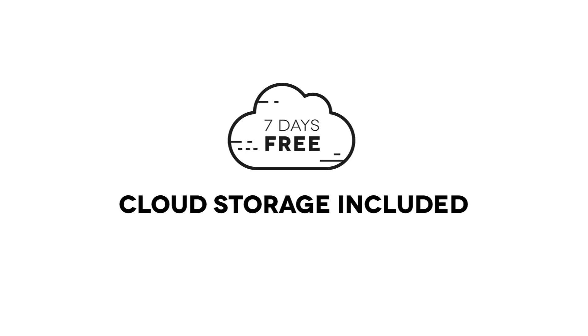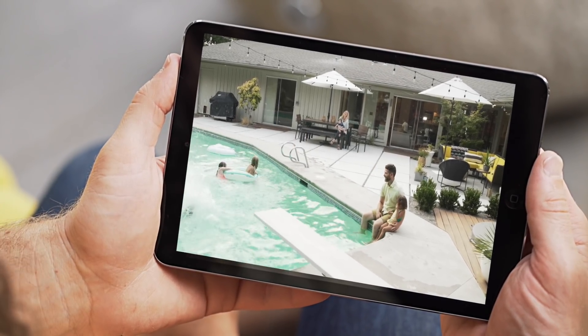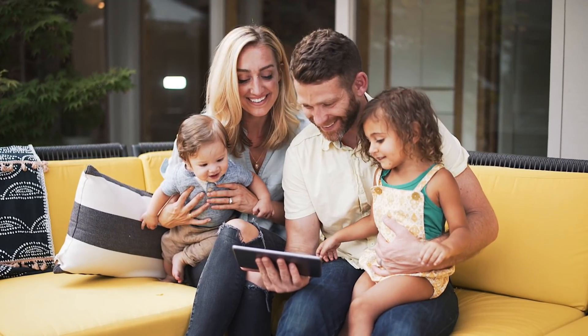Back up and review your videos with our cloud storage included with your purchase. It's free so you can always see what's happened in the previous seven days.